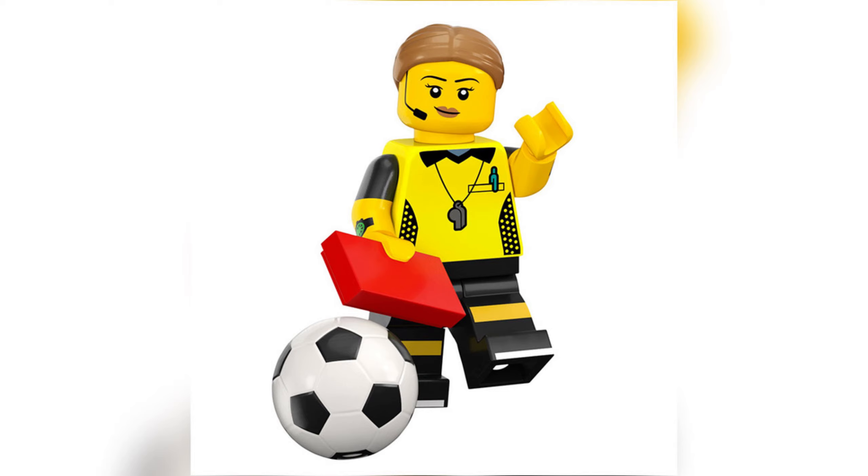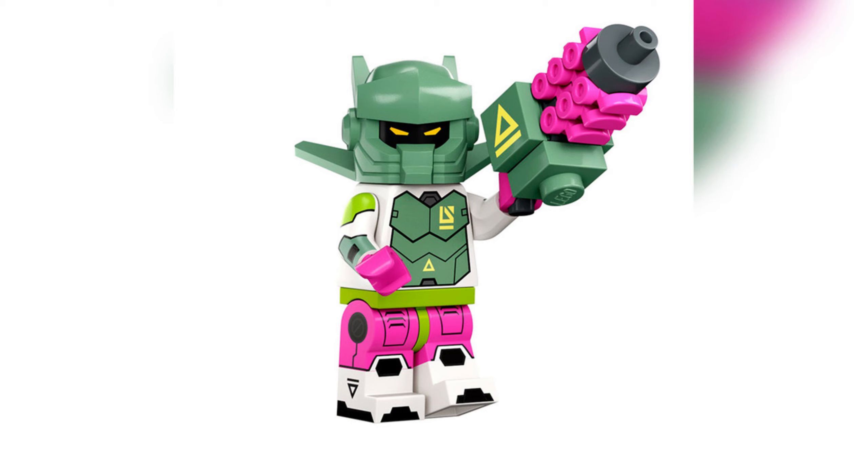First up we have the Football Referee, and this couldn't have come at a better time because the World Cup is on right now. I really like this minifigure. You have the red card and the yellow card as great accessories, plus the football. She has a nice referee kit, a timer watch on her wrist, a whistle, a pen, and a headset so she can talk to the linesman, VAR, and the other officials around the pitch. I also love the shorts and the football boots. I've never really seen a football referee in minifigure form, so I'm very happy with that.